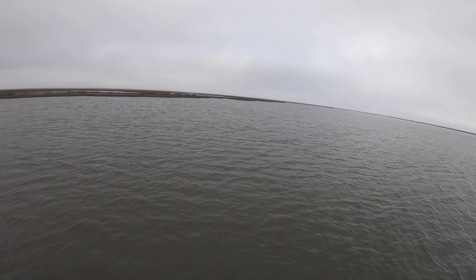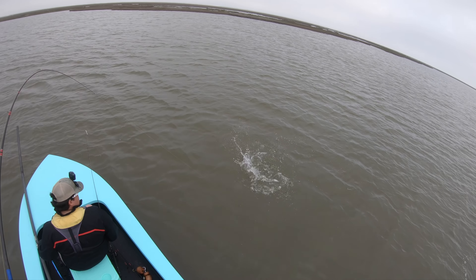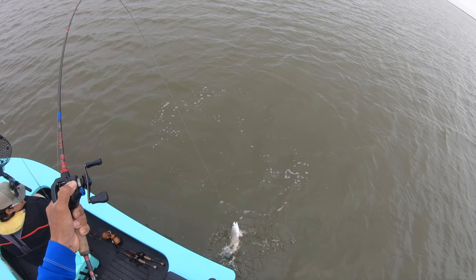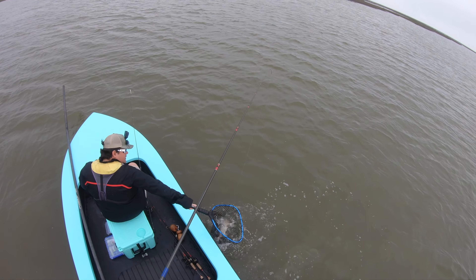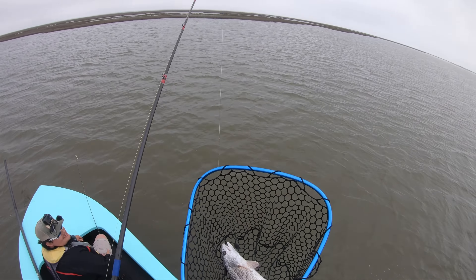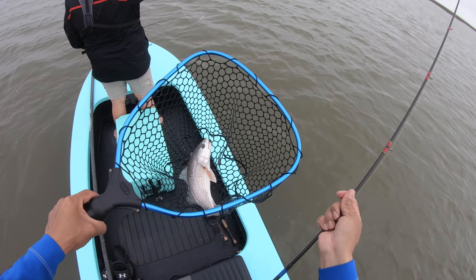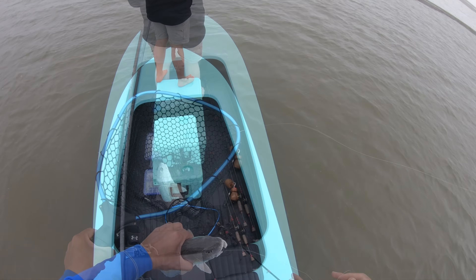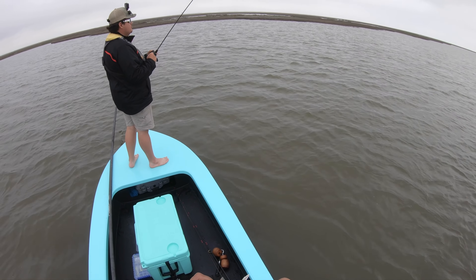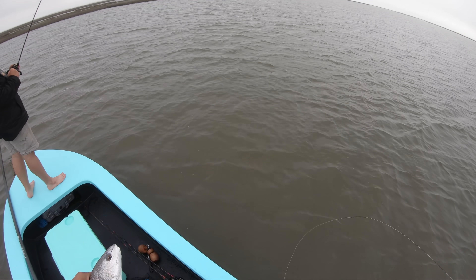Got him! He's digging hard, son. Look at that — awesome, on the Shimmer Swimmer! I knew these guys would be back here in the back lake. He got whacked right in the top of the mouth. Nice and easy — Shimmer Swimmer, gorgeous blue tail. Thank you, Mr. Red!